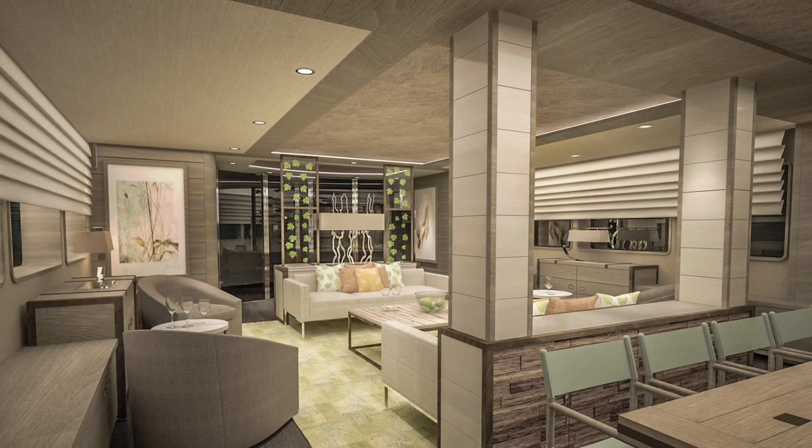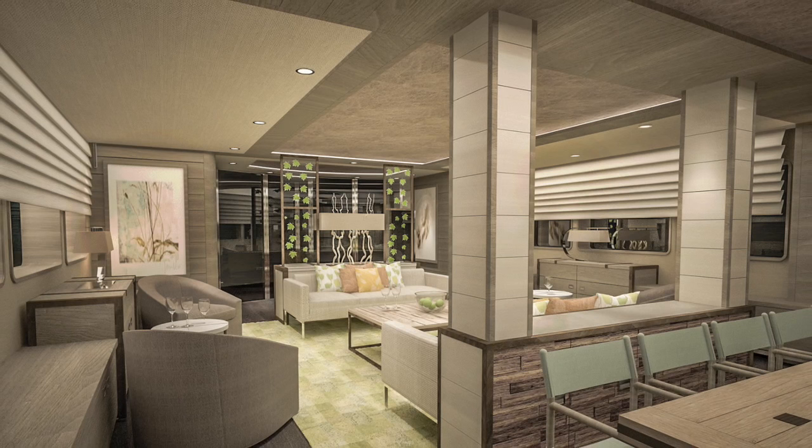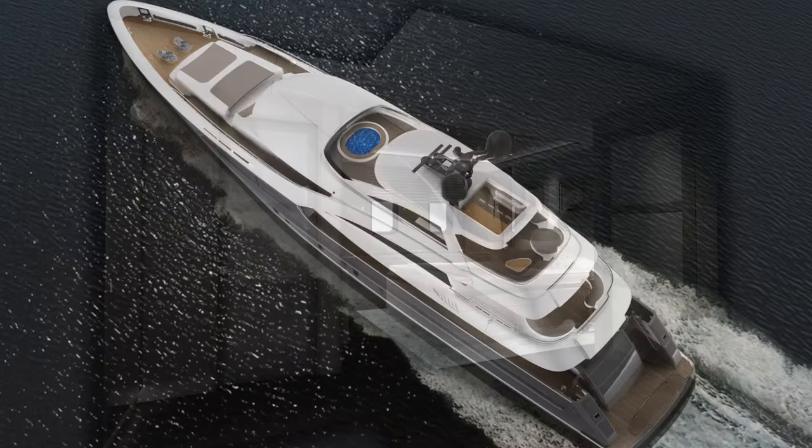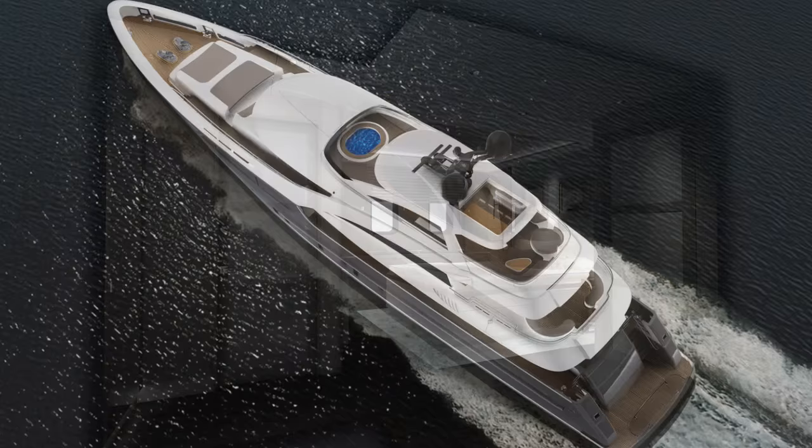The interior design was created by the Adam Lace Studio, who have a rich heritage in yacht design. They're light, they're airy, they use natural modern materials, and the layout is well distributed with four guest staterooms below deck, the master on the main deck, and plenty of space for guests to hang out and enjoy the sunshine.